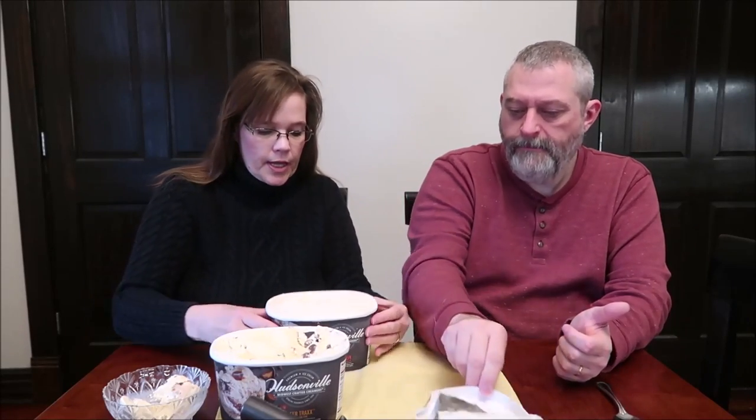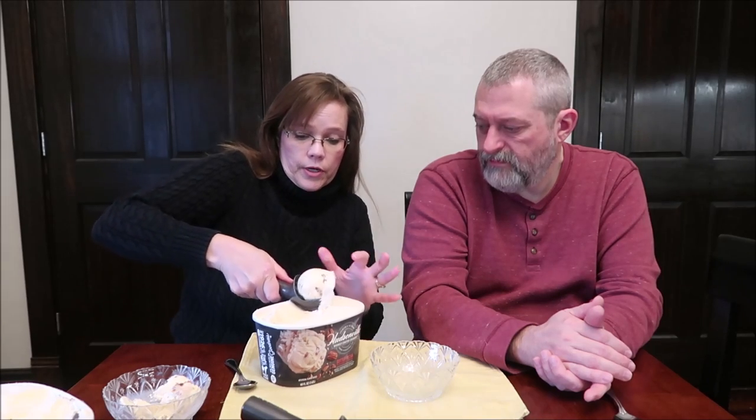So this is the Butter Pecan. Butter pecan can go either way for me. It says it is buttery roasted pecans mixed into creamy pecan flavored ice cream. Half a cup, 64 grams, is 150 calories. Some butter pecan I actually love, some of it I don't like as much. This is definitely softer than the Deer Trax — it just depends on what it is.